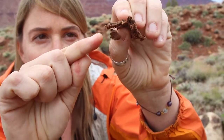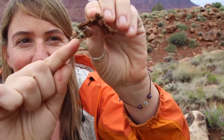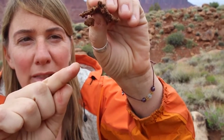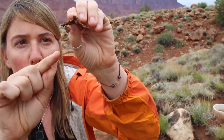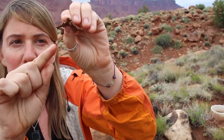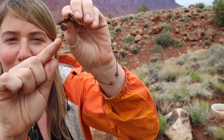The biological soil crust — that lightly pigmented guy — look how strong it is, holding that entire piece of soil together. That's the function that this guy performs in the landscape: it's holding the soil down, resisting wind and water erosion. We like to say that it's keeping the place in place.